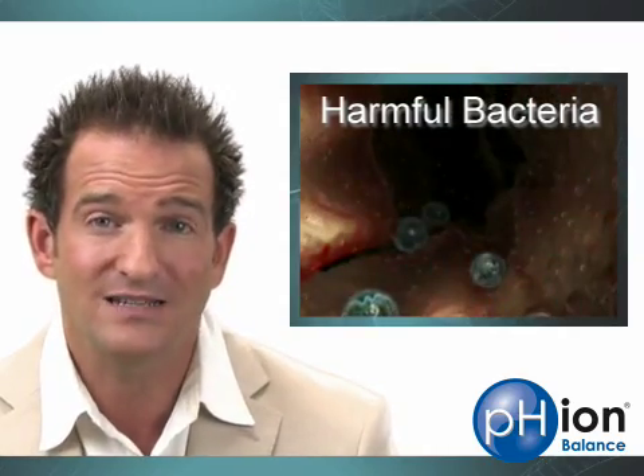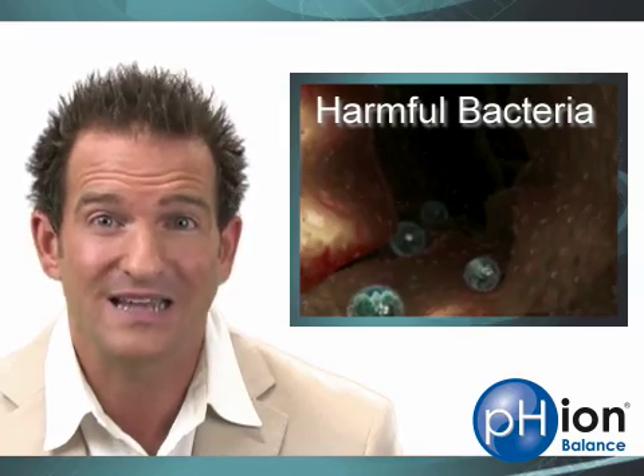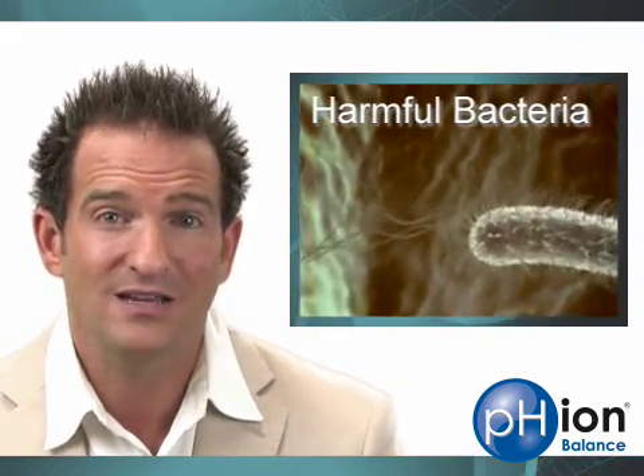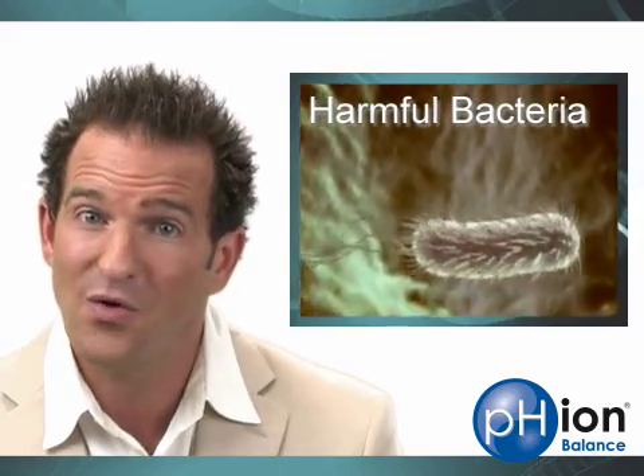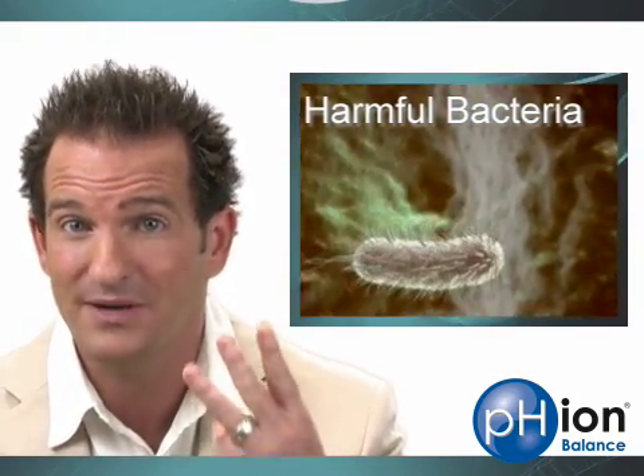The bad guys are anaerobic proteolytic bacteria, which ferment and putrefy your food, creating toxins that are known carcinogens. This process causes a sort of self-poisoning, or auto-intoxication. These carcinogens have literally been linked to colon cancer, and colon cancer is now number three on the list of most common cancers.